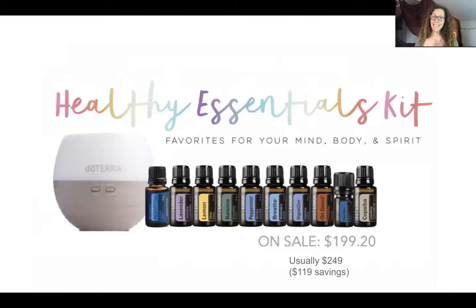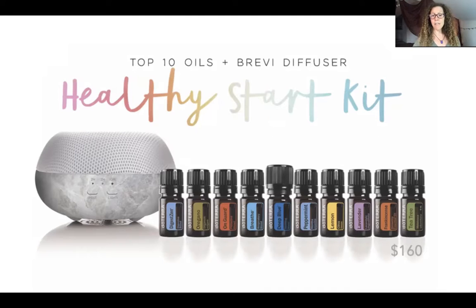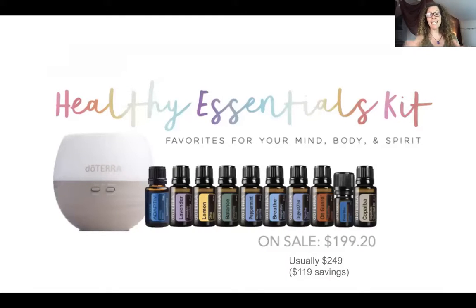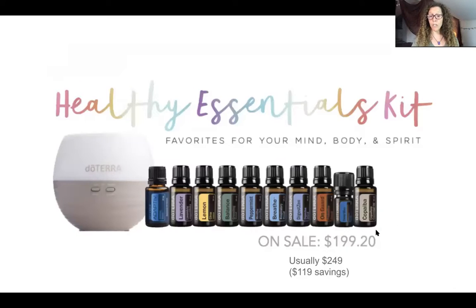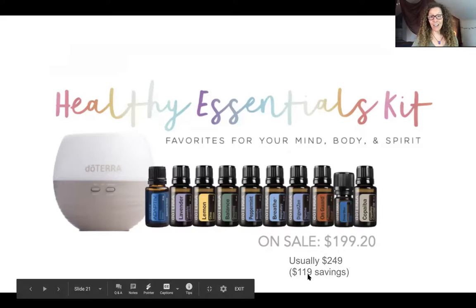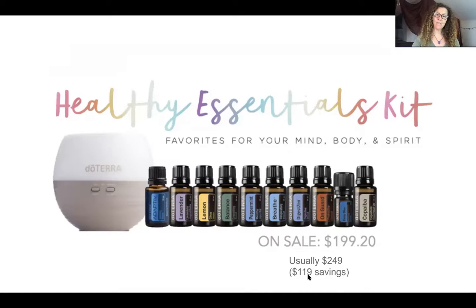The healthy start kit is not on sale this month, but it's got a great price to begin with. The interesting thing to notice is that this healthy essentials kit comes with 15ml bottles - except the deep blue - which have 250 drops. The ones in the healthy start kit are 5ml with 85 drops, so this kit is three times the amount of oil and has a bigger diffuser as well, for only about $40 more. This one has the 20% discount today - it's the last day - and it's usually $249, so you're going to save $119 total.